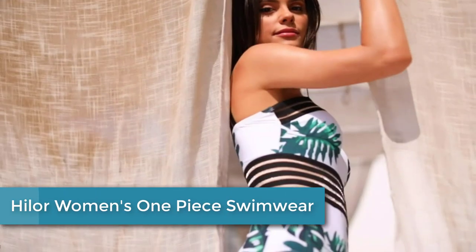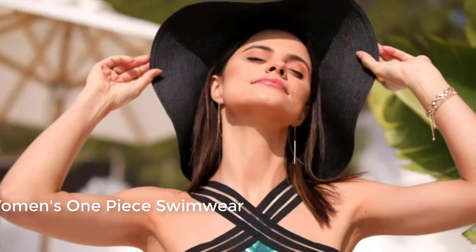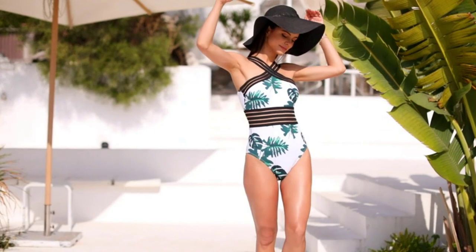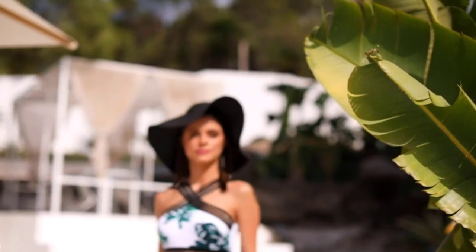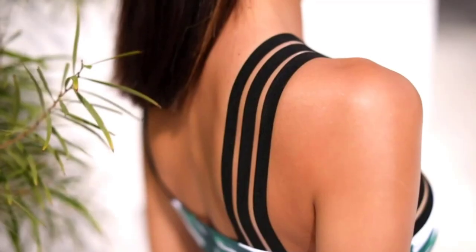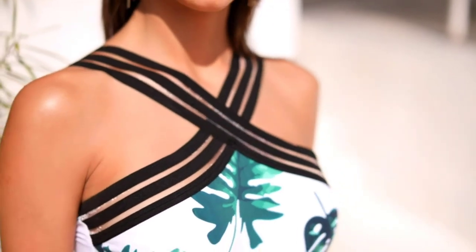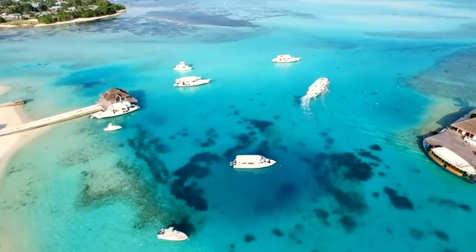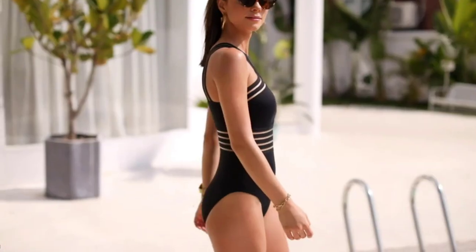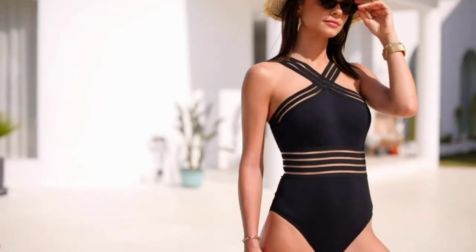Finally, at number 1: the Halor Women's One Piece Swimwear — a stylish and comfortable swimsuit designed for women. It is made from high-quality materials that provide excellent durability and stretch, allowing for a comfortable fit for a wide range of body types. The one-piece design provides full coverage and support, with a scooped neckline and adjustable straps that can be customized for a perfect fit. The swimsuit also features a flattering ruched design on the front and back, creating a slimming effect and enhancing the natural curves of the body.